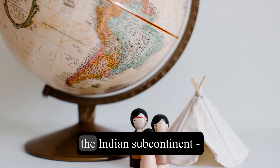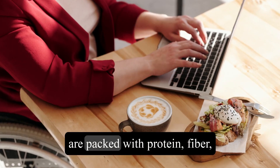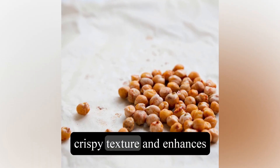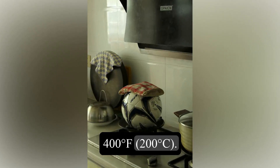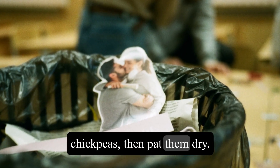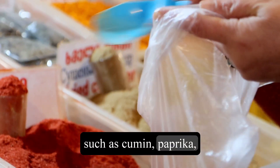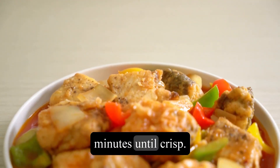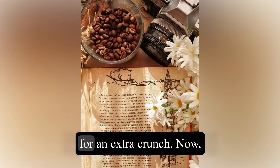Now let's explore a snack from the Indian subcontinent: roasted chickpeas. Chickpeas, also known as garbanzo beans, are packed with protein, fiber, and other essential nutrients. Roasting them gives them a crispy texture and enhances their flavor. To make roasted chickpeas, preheat your oven to 400 degrees Fahrenheit (200 degrees Celsius). Drain and rinse a can of chickpeas, then pat them dry. Toss them with olive oil, salt, and your choice of spices such as cumin, paprika, or chili powder. Spread them out on a baking sheet and roast for about 30 to 40 minutes until crisp. Roasted chickpeas make a great snack on their own or can be added to salads and trail mixes for an extra crunch.